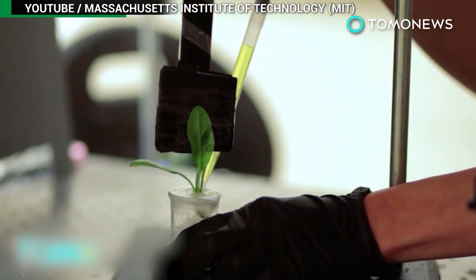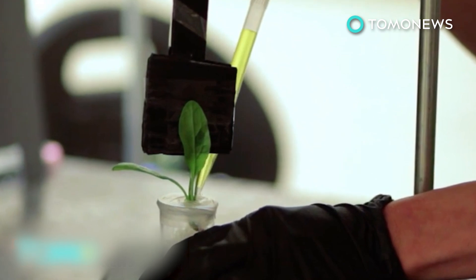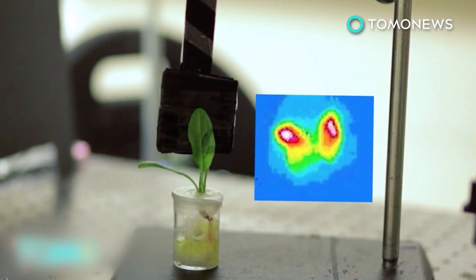The experiments were conducted within a distance of 3.3 feet, but researchers are confident that the radius can be increased and that one sensor could monitor multiple plants.